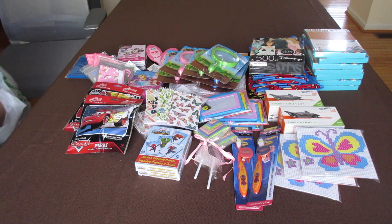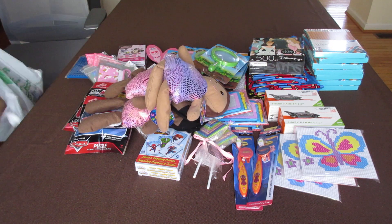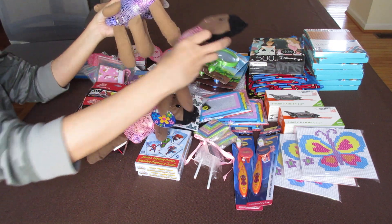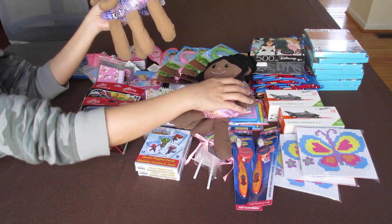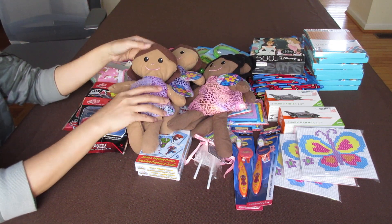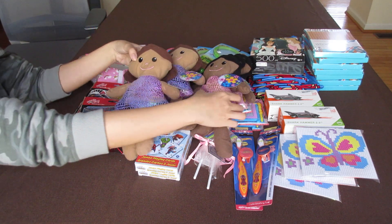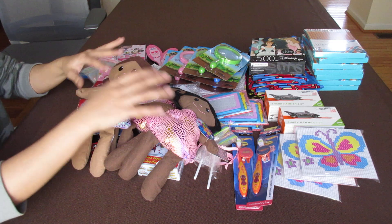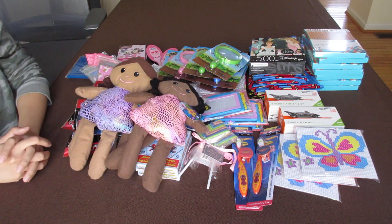Lastly, I got more of the dolls. I'll definitely donate these for Operation Christmas Child filler — they're very cute. Well, thank you for watching, and I hope to find some Easter sales this week.